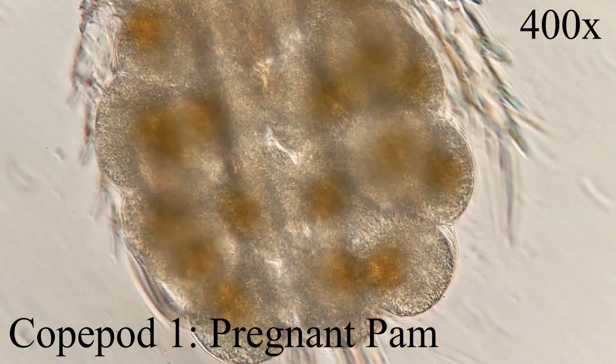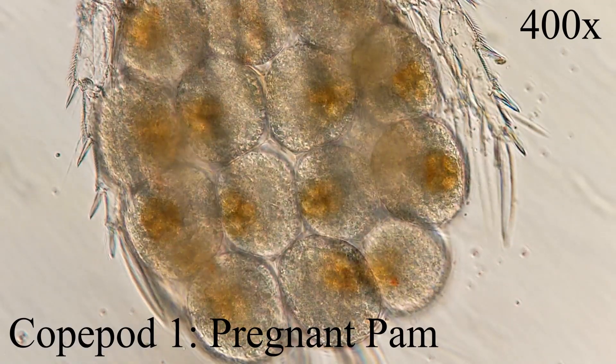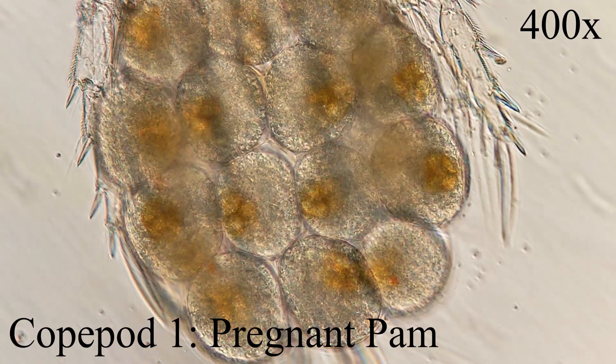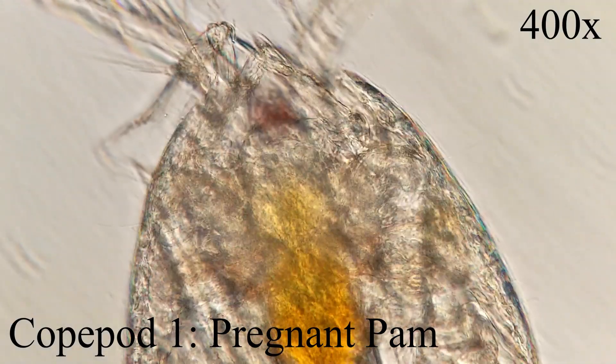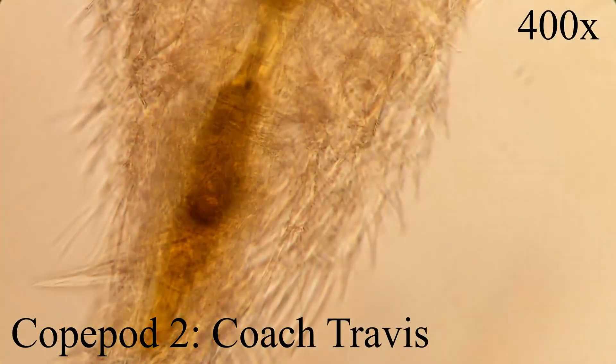Copepods are small aquatic crustaceans and are one of the most numerous metazoan groups in aquatic communities. Copepods inhabit a huge range of salinities, from freshwater to hypersaline conditions, and they can be found virtually everywhere there is water. Their habitats range from the highest mountain lakes to the deepest ocean trenches, from the cold polar ice-water interface to the hot active hydrothermal vents.